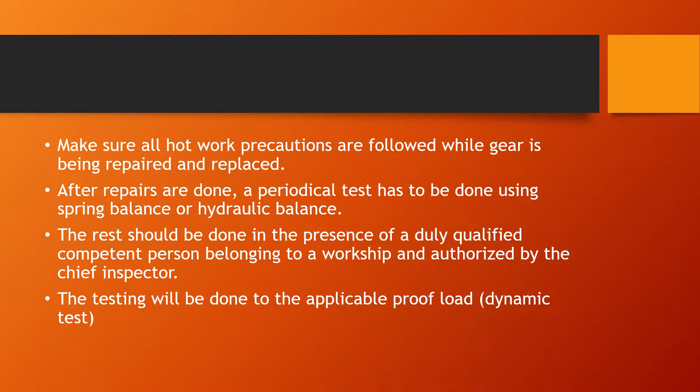Make sure all hot work precautions are followed while the gear is being repaired and replaced. There will be a lot of welding operations, which may be carried out by shore personnel or ship staff, but make sure you observe all hot work procedures because you do not want another accident to occur during the repairs.